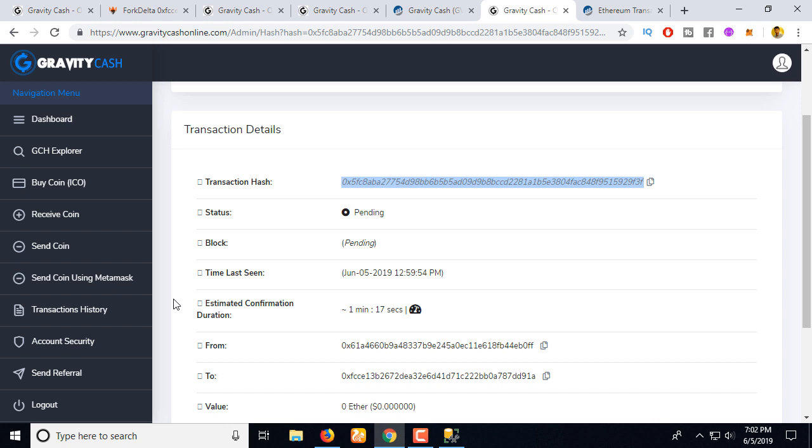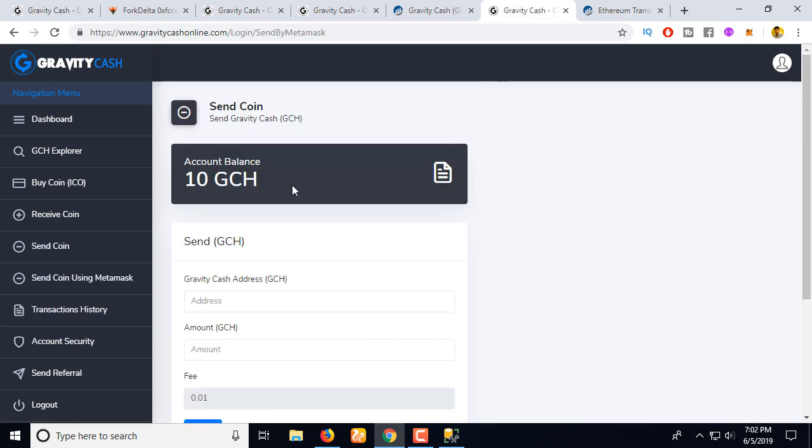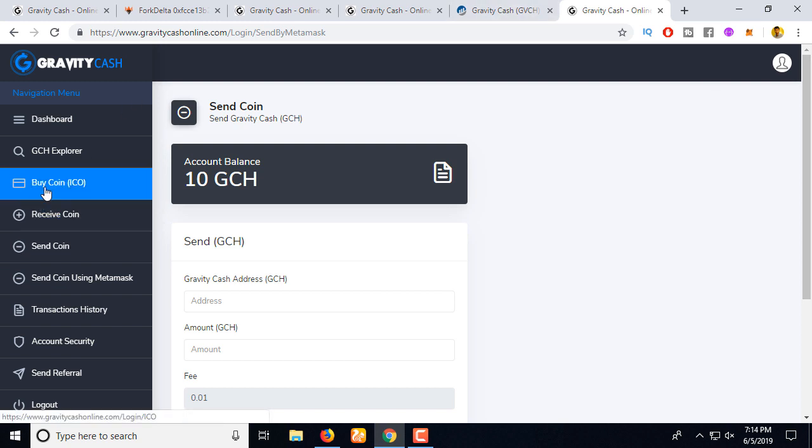The recipient got 10 coins, and as a reward we got 0.01 coin. Let's verify this — go to the account and refresh to check the balance. This is the way you can transfer coins from one account to another without paying any fee using Ether or gas. This is how to use our wallet.